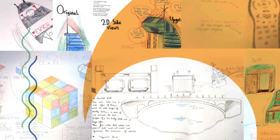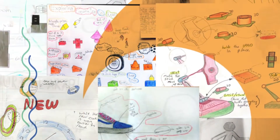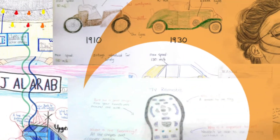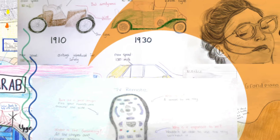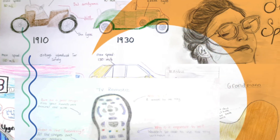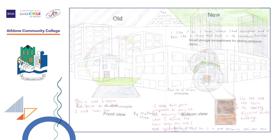Why is it a good design? What or where is it? Why did they like it? What geometry is present? We will now explore the work submitted by Junior Cycle Graphic students from schools nationwide. We will now take a look at entries received from Athlone Community College, Westmeath.